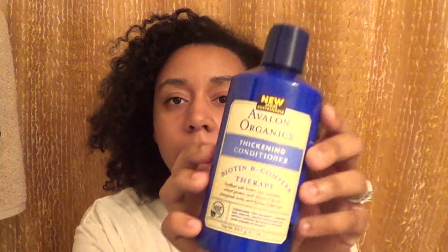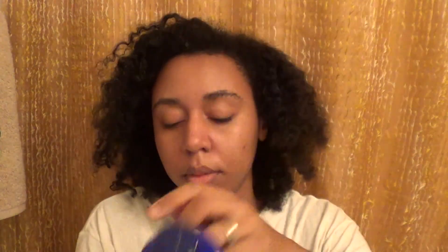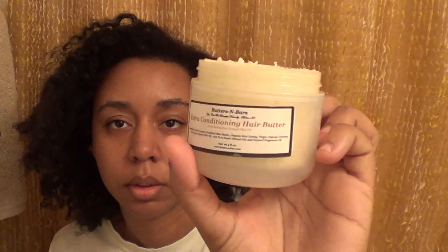I got pure mustard oil. Avalon Organics thickening conditioner biotin B-complex therapy. Some organic neem oil. Extra conditioning hair butter from Butters and Bars — it smells really good.